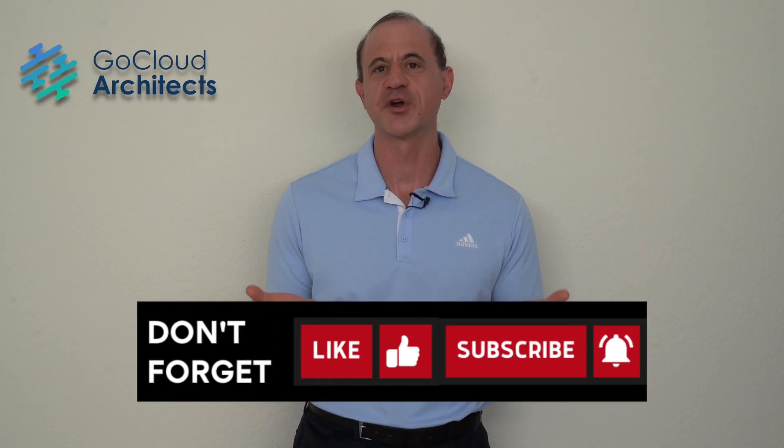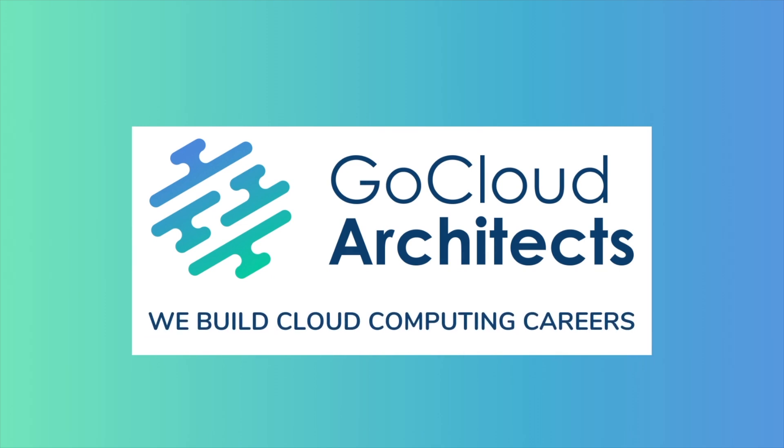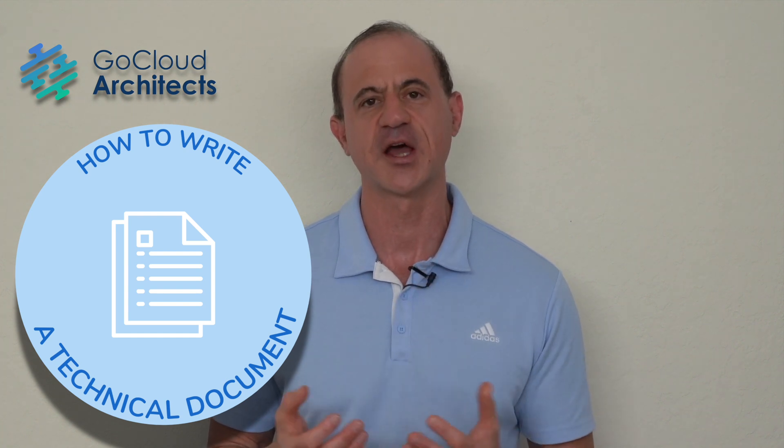Are you looking to learn how to write a technical document, which is one of those critical tech career skills? If so, this video is for you. My name is Michael Gibbs and I'm the founder and CEO of Go Cloud Architects, an organization dedicated towards building high performance cloud computing careers. Today we're going to talk about how to write a technical document because that is an absolutely critical tech career skill.